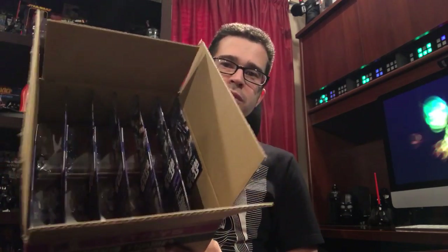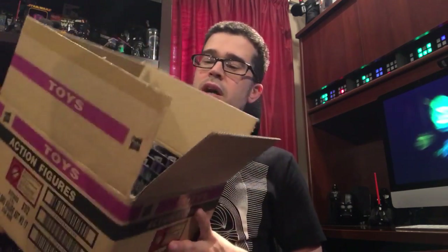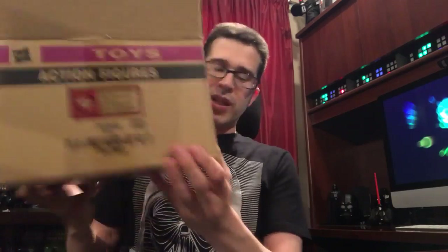So pretty much with wave three, that purchase led me to the decision that with all future Star Wars figure waves, I'm just going to buy a case. I'm holding up the case I'm about to unbox — a duplicate of each one of the figures in wave four.